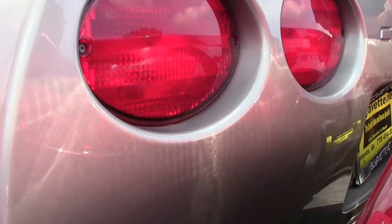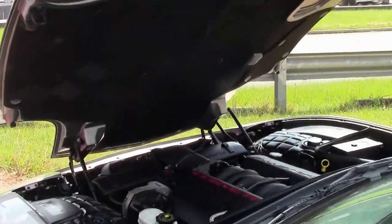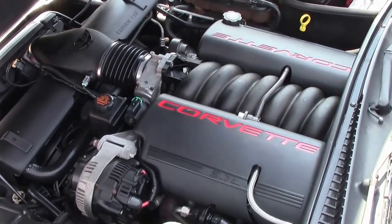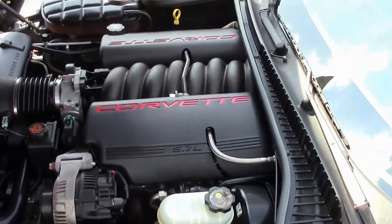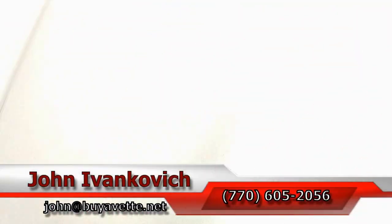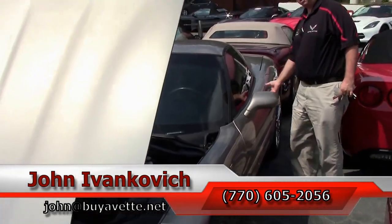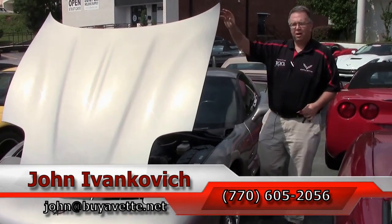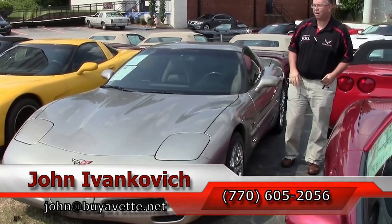Folks, if you're looking for that fun toy to enjoy on the weekends, this beautiful LS-powered, 350 horsepower Corvette might be for you. Give me a call at 770-605-2056, or email john@buyavet.net if you'd like to know more about this Corvette, or any of the hundreds of Corvettes we carry in stock. As always, subscribe to that YouTube channel so you can see all the new fun cars first. We'll see y'all out on the road.